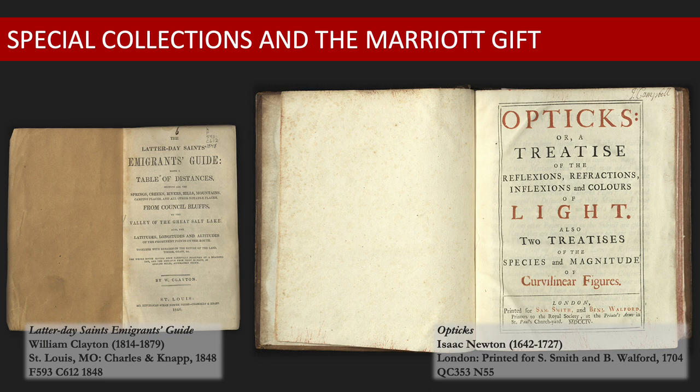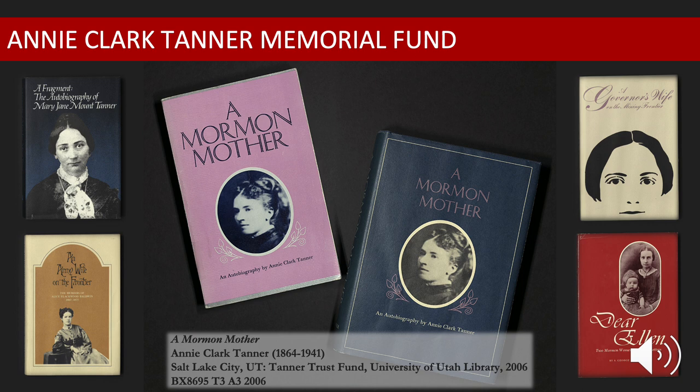In 1971, the department changed its name once again, this time to Special Collections. The Marriott gift was not the only financial benefit received by Special Collections during the early 70s. Entrepreneur and philanthropist Obert C. Tanner also contributed greatly to the growth of the development during that time.